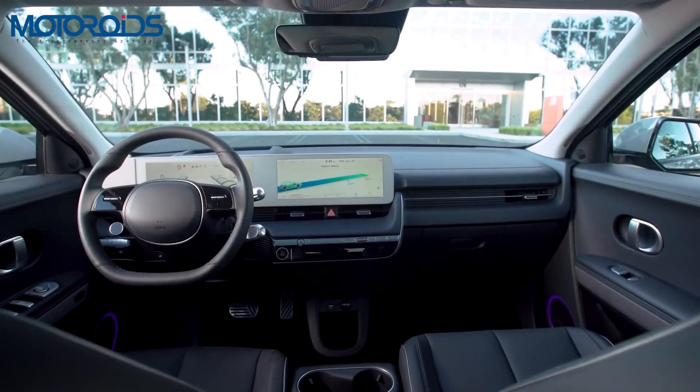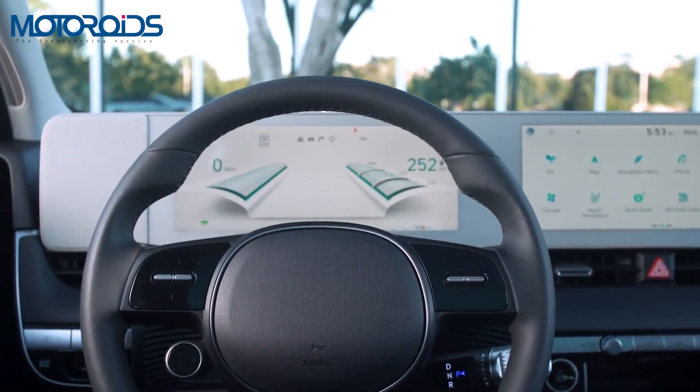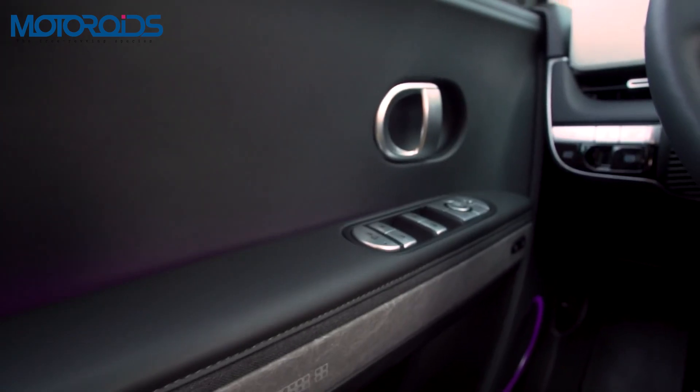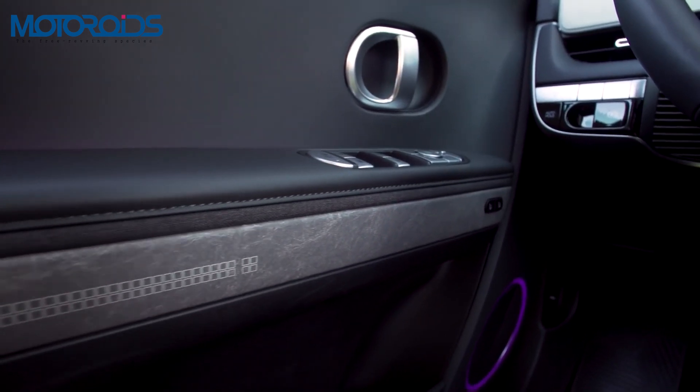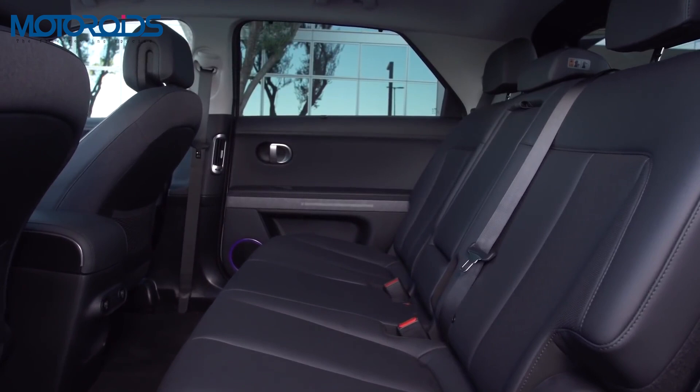When it comes to the interiors, Hyundai claims that the interior has been made of sustainable materials such as bio-paint, eco-process leather, as well as natural and recycled fibers. This makes the car actually green.